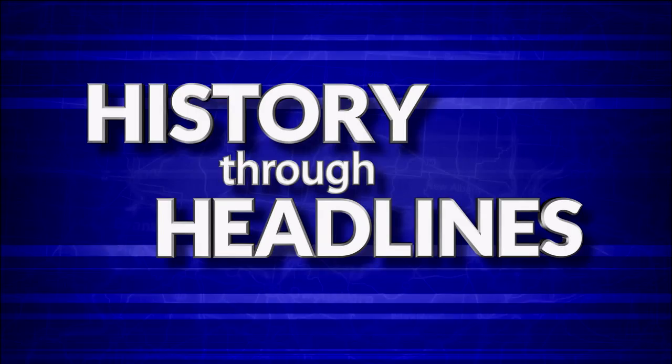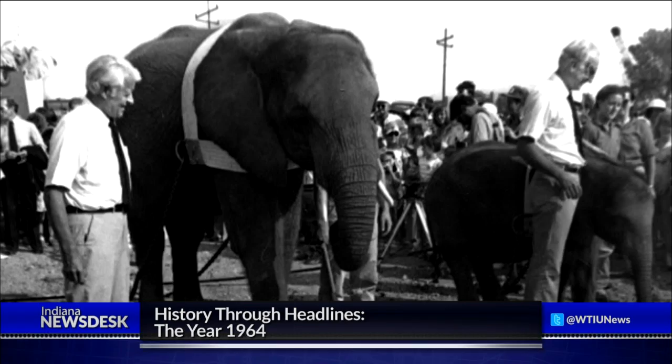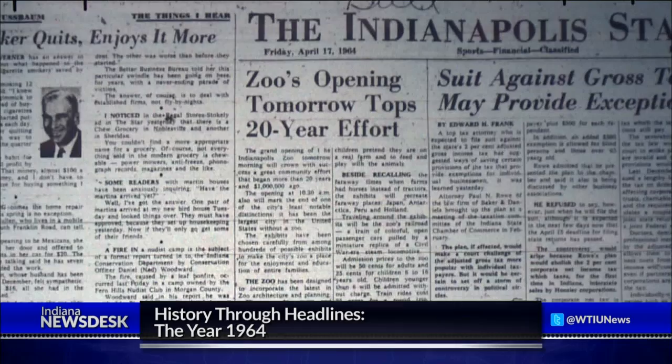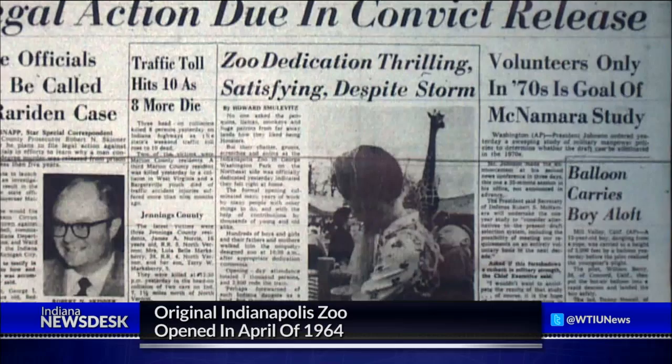Now we take a look back at what was making the news 50 years ago — it's our history through headlines segment. The date was April 1964. The musical West Side Story won best picture. Lyndon B. Johnson was president. And animals were the main attraction in Indianapolis. The headline reads: zoo's opening tomorrow tops 20-year effort. The original location of the Indianapolis Zoo opened 50 years ago at the Washington Park Children's Zoo. The location there was a little smaller, the collection was a little bit smaller, and beginning in the early 80s we started to look at expanding.